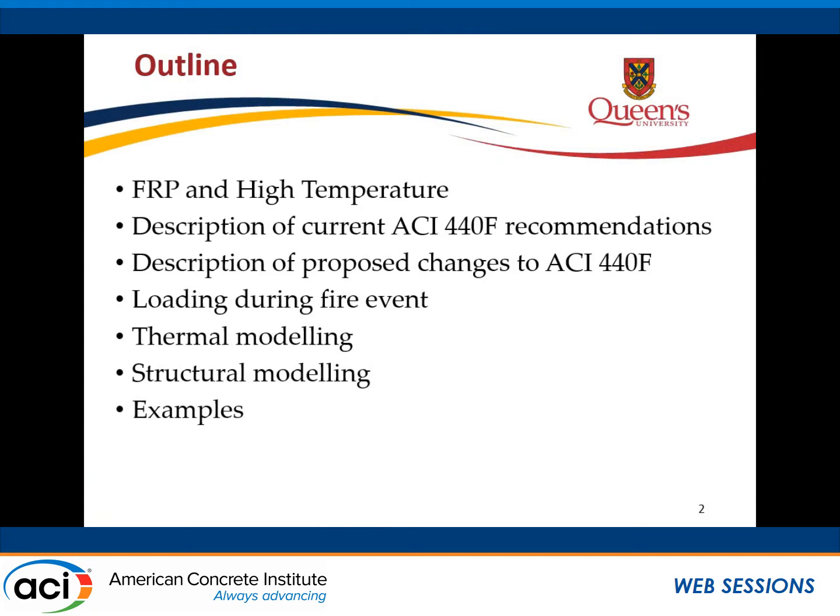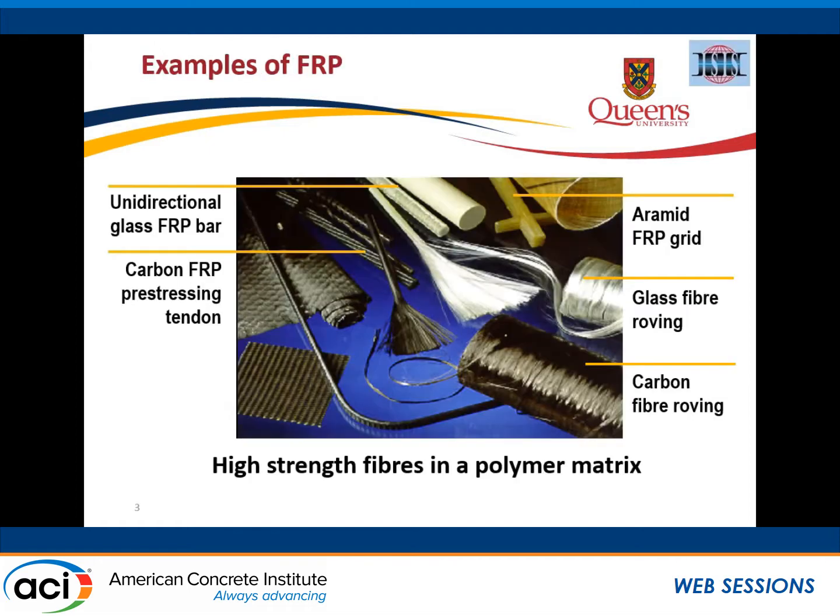I'm going to give a bit of an outline: talk a little bit about FRP — fiber reinforced polymers — and high temperatures; talk a little bit about how currently fire provisions are handled in the ACI 440 recommendations; what we're suggesting for modifications; one of those relates to loading during the fire; and then in terms of a rational approach, talk about thermal modeling, structural modeling, and a design example.